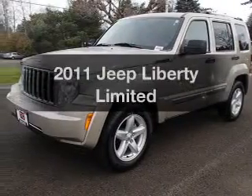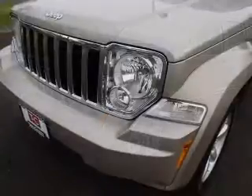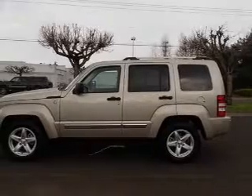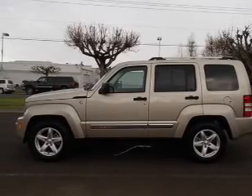Check out this 2011 Jeep Liberty. If you're looking for a first-rate auto, this one could be yours today. The powertrain includes four-wheel drive with a reliable six-cylinder engine that responds smoothly to its automatic transmission. Brakes safely with the anti-lock braking system.